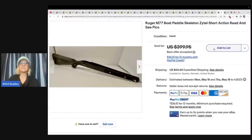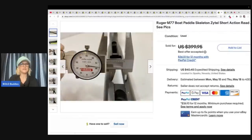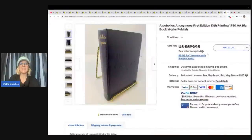The next item is this Ruger M77 Boat Paddle Skeleton Zytel short action rifle stock. She said her fiancé helped her with this one. Paid $10 at a garage sale and took a best offer of $350. I'm still not even sure what this thing is, but it's big money — that's what it is. And she had some other ones of those that she sold as well for big money.